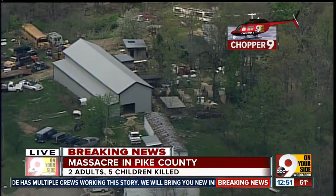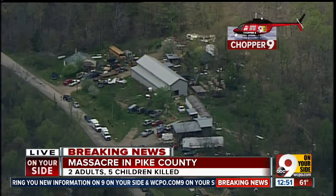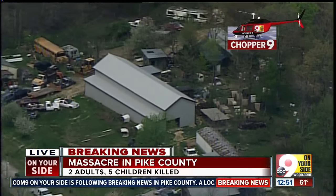So we were talking about earlier about how widespread this crime scene is. And now that we've had a better chance to get a look at it, we can tell you that is exactly the case — this is spread out over what appears to be about a mile or a mile and a half.